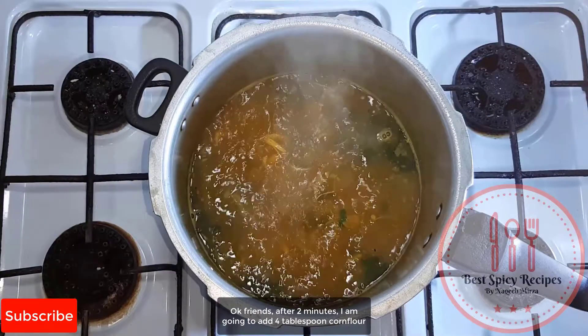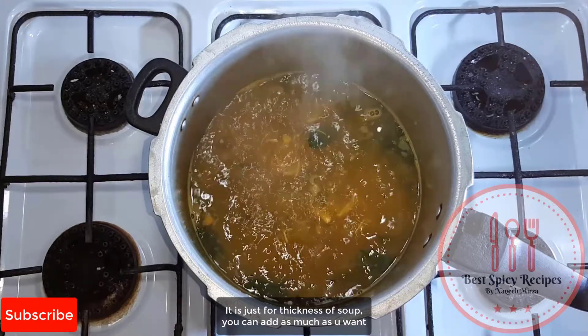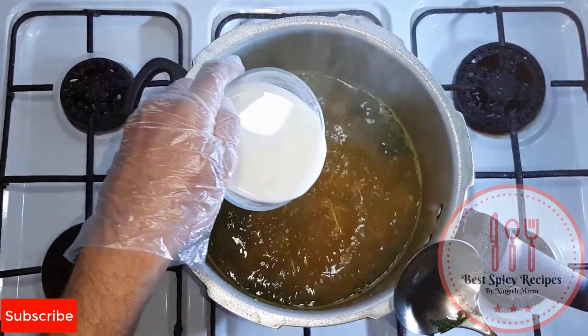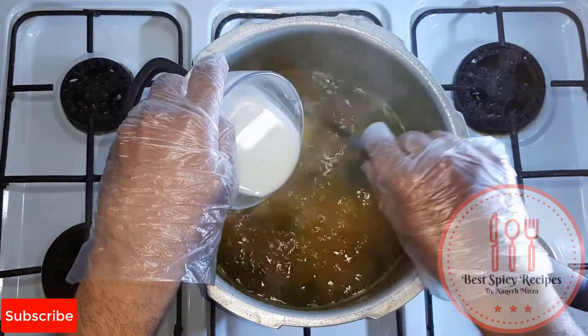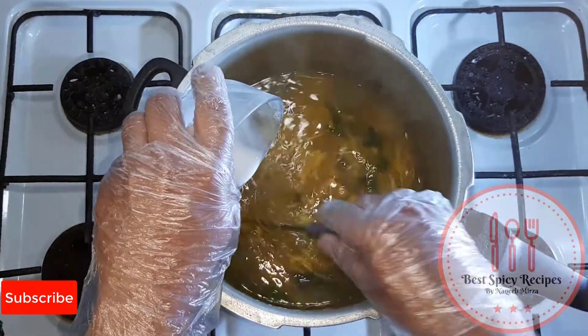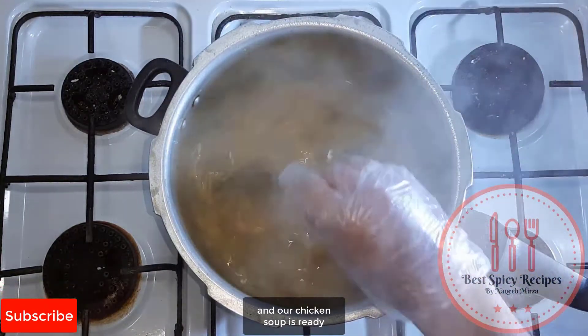After 10 minutes, add 4 tablespoons of corn flour — it is just for the thickness of the soup, you can add as much as you want. Keep it moving for at least 10 minutes and our chicken soup is ready.